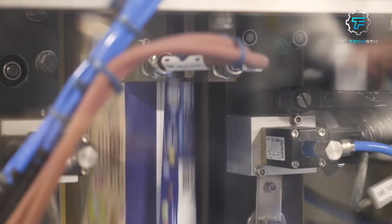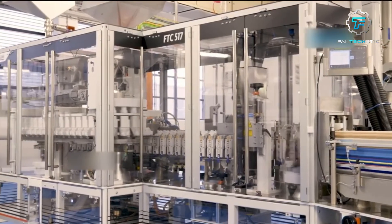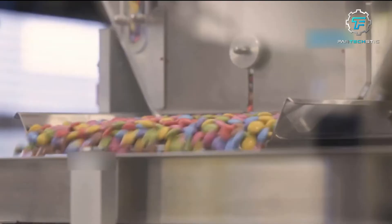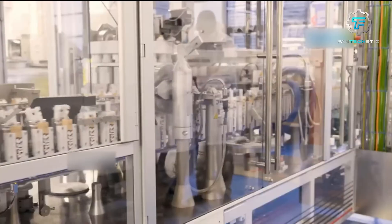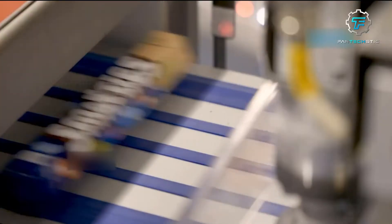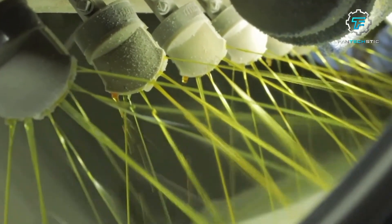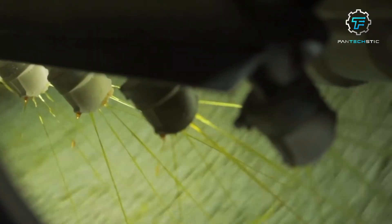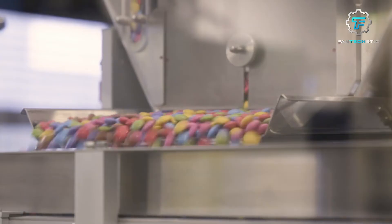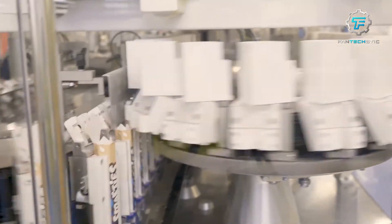The packaging is designed to protect the Smarties while showcasing their vibrant colors, enticing customers to grab a pack off the shelf. What makes Nestle Smarties the safest candy? As a responsible organization, Nestle produces Smarties without adding artificial flavors and colors. They are also prepared in peanut-free facilities to avoid the risk of allergies. Furthermore, the company has introduced recyclable paper packaging for Smarties, and in early 2021, Smarties became the first confectionery brand to be sold in recyclable packaging.